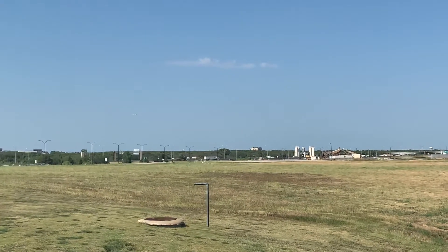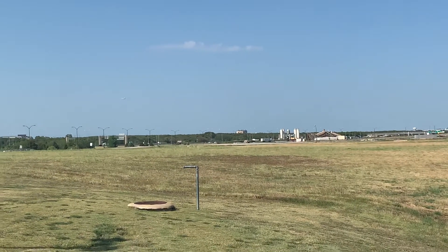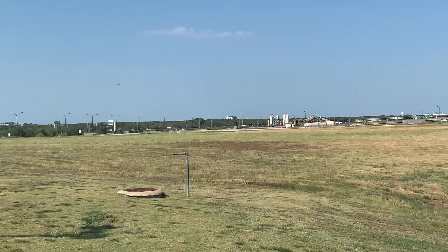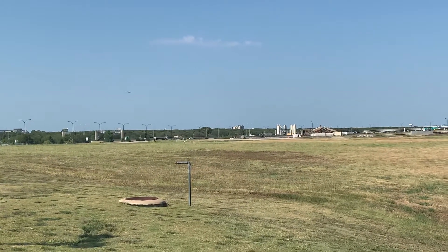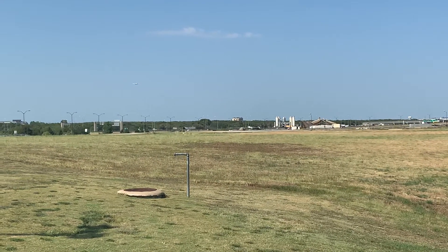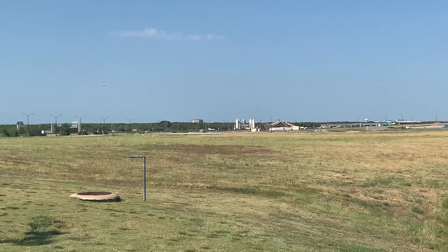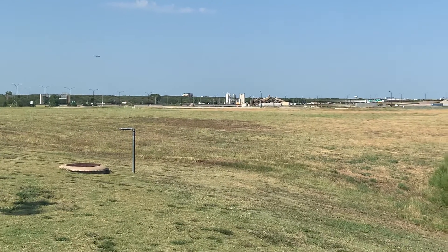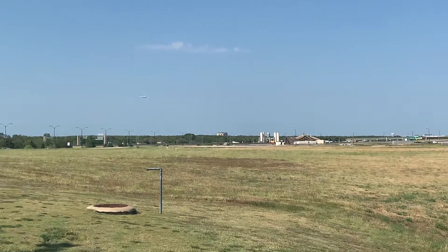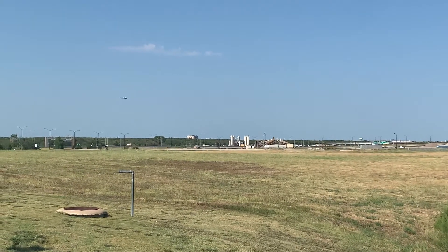Hello everybody, first plane spotting video in a short while. Over here we have a British Airways Boeing 787-10 landing into Dallas-Fort Worth International Airport from London Heathrow in the UK. This registration is Golf Zulu Bravo Lima Bravo, G-ZBLB, delivered around July of this year. It's very brand new.